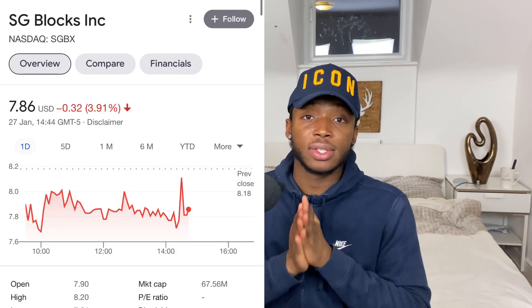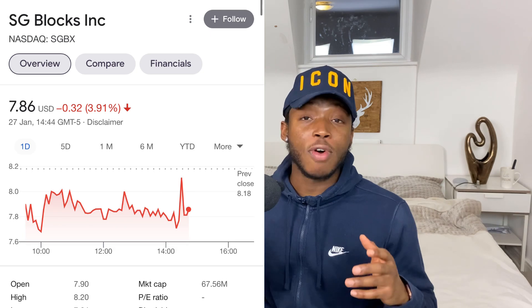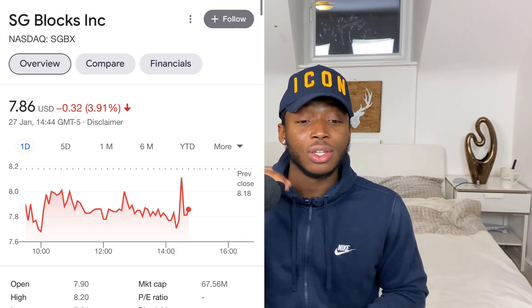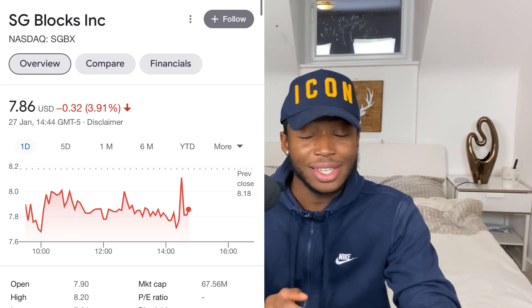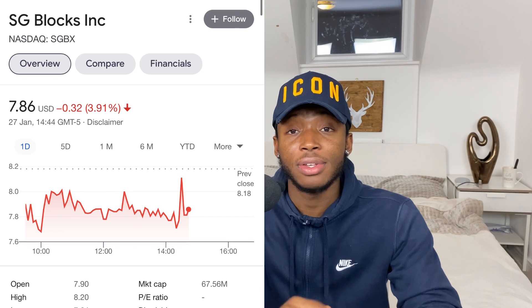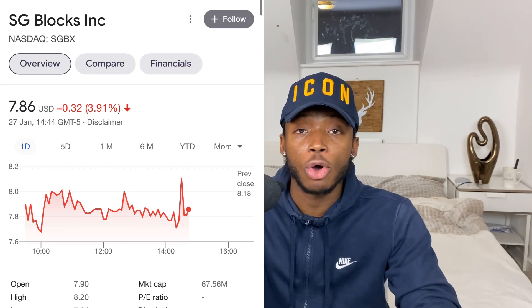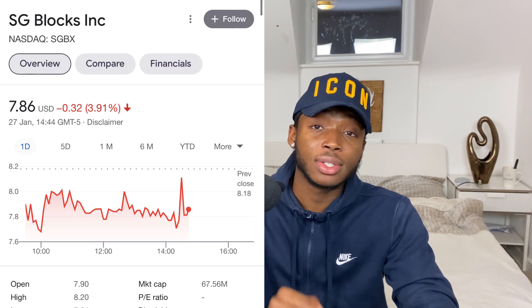The last stock I added to today — I bought 50 more shares and built my full position — is SG Blocks, ticker symbol SGBX. I've been talking about this stock for over a month and a half since it was at four dollars, and now it's sitting at seven dollars and 86 cents. In my last video I said if you can get this in the seven dollar range then load the boat and go all in. This stock is going to 16 to 20 dollars — that's my price target for it to be a 20 dollar stock by the end of this year.